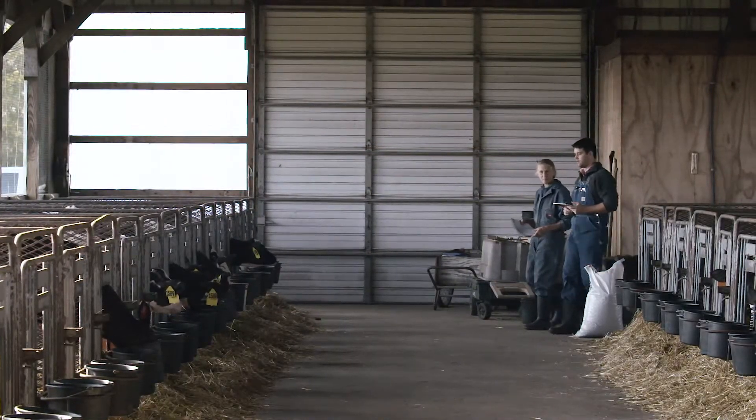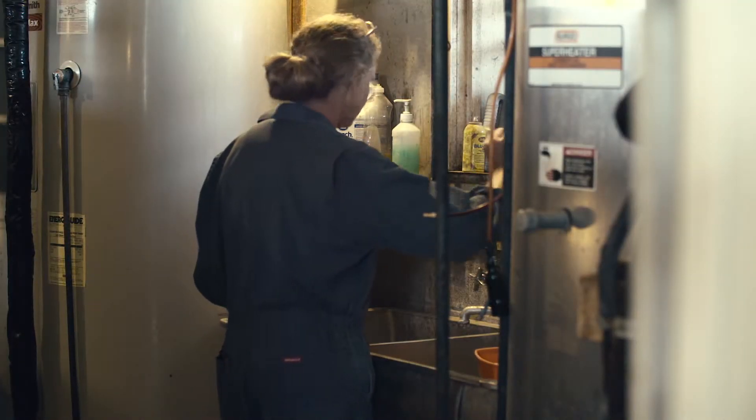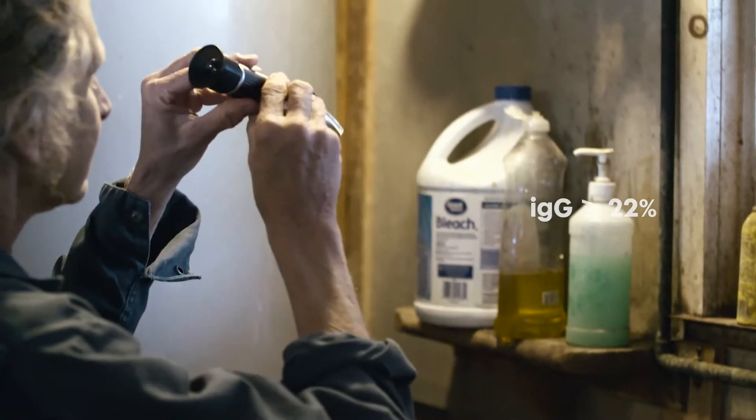Feeding newborns colostrum has just a few simple rules and major payback. First, make sure the colostrum contains adequate levels of antibodies. You can use a refractometer to test colostrum quality. You should aim for at least 22 Brix degrees to get the appropriate amount of immunoglobulin G.